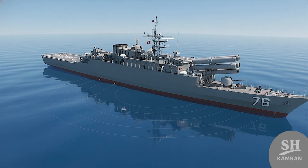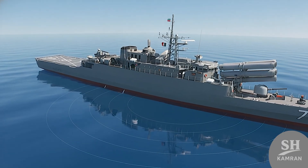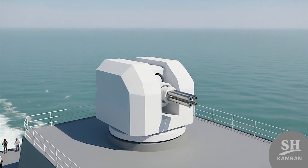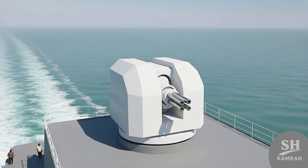The danger of submarines is always real, but Jamaron is prepared. Two triple-tube torpedo launchers are mounted on both sides of the ship. These 324mm torpedoes are absolute killers for enemy submarines. Underwater sonars help the crew listen for submarine sounds very quickly.